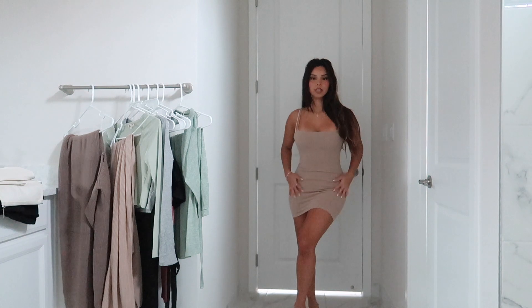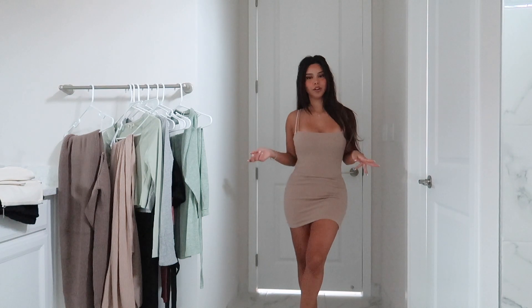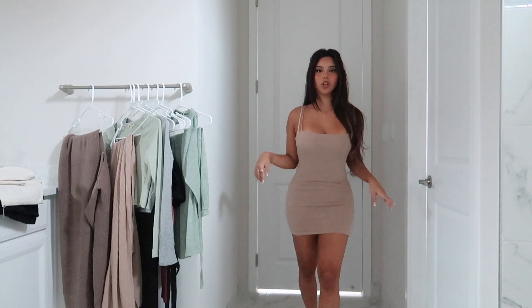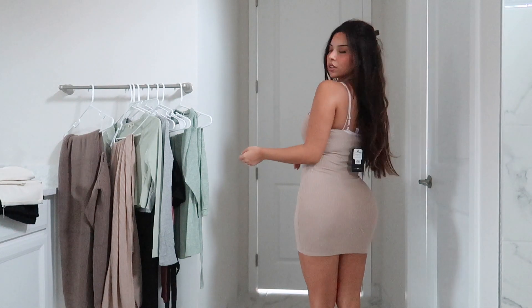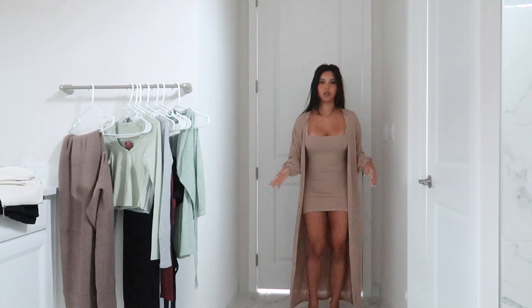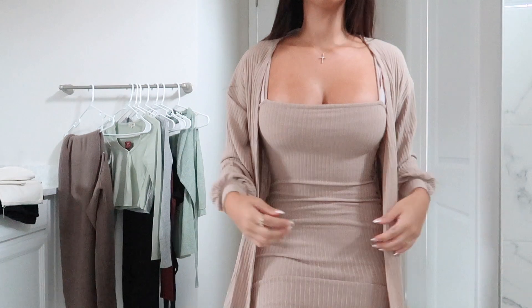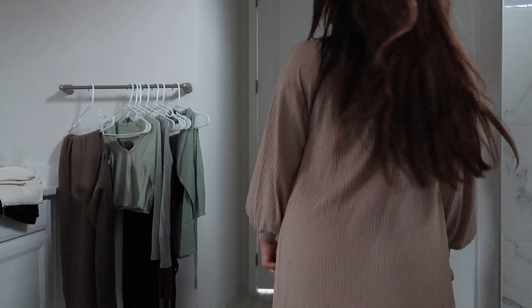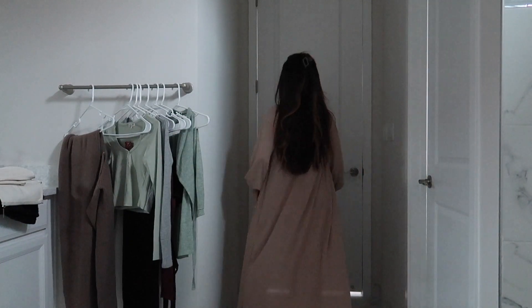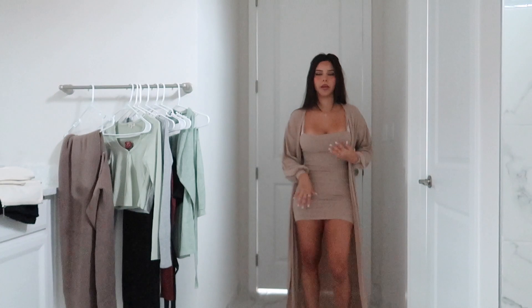A really cute item from their fall collection is this nice beige tight mini dress. It has spaghetti straps — you might think that's not very fall-ish, but it does come with a jacket as well, which I'm going to show you guys. I just want you to see the dress first. You can dress this up with heels or dress it down with sneakers. So cute, I love this color — it's a really pretty beige.